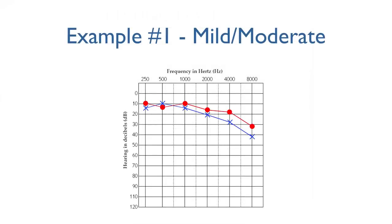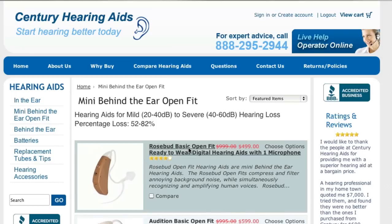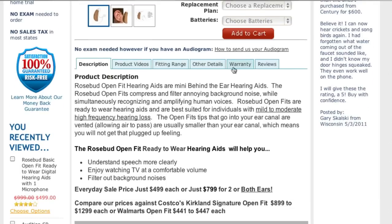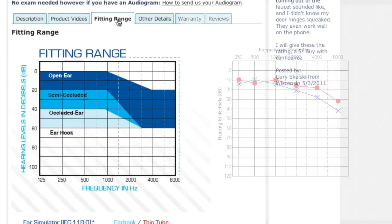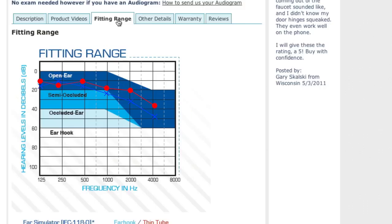Here is an example of an audiogram that shows mild to moderate hearing loss. We will click on the Mini Behind the Ear category, and then on the Rosebud Basic Open Fit. Here is the fitting range for this device, and here is the audiogram. As you can see, the X's and O's all fit within the shaded area, so this device would be a good choice.